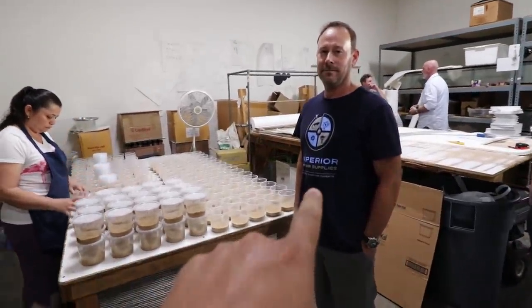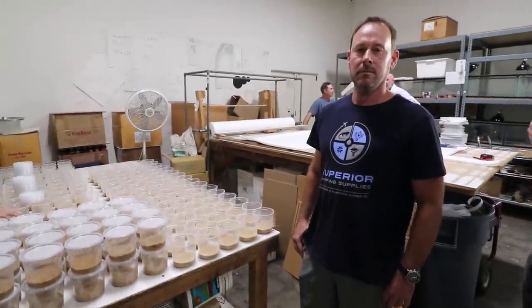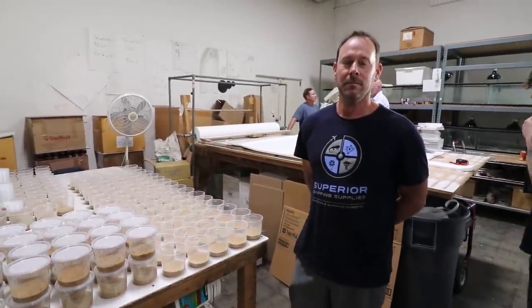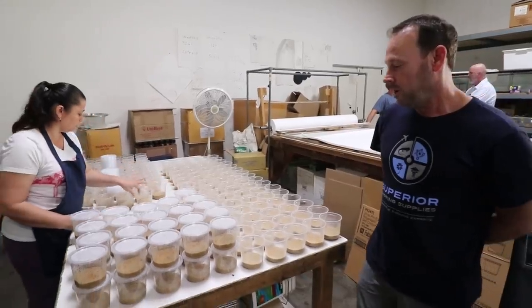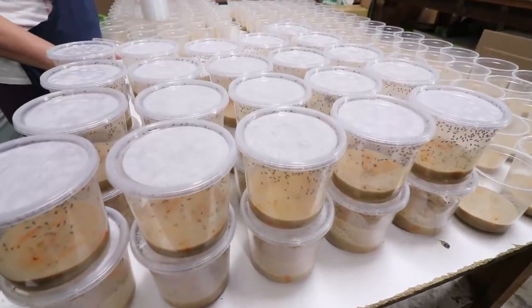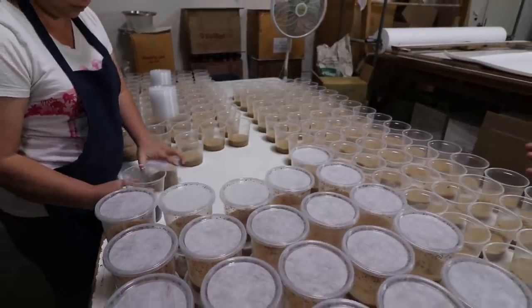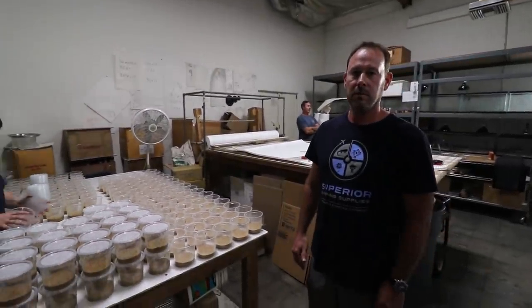All right. So here is the owner of Superior Shipping Supplies right there. So I know this is going to be a video on packaging snakes and sending them, and thanks again for being very generous with that 20% off. So we make these fruit fly lids so that the flies can breathe but they can't get out. And then we also make cultures, and we sell these to stores and distributors.